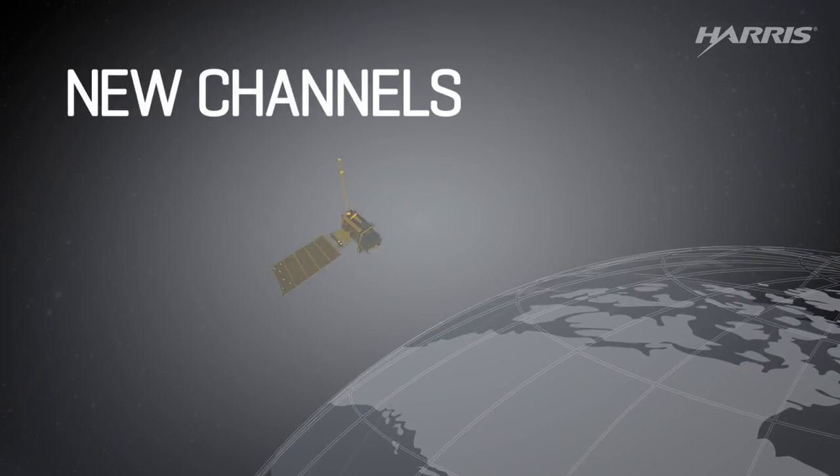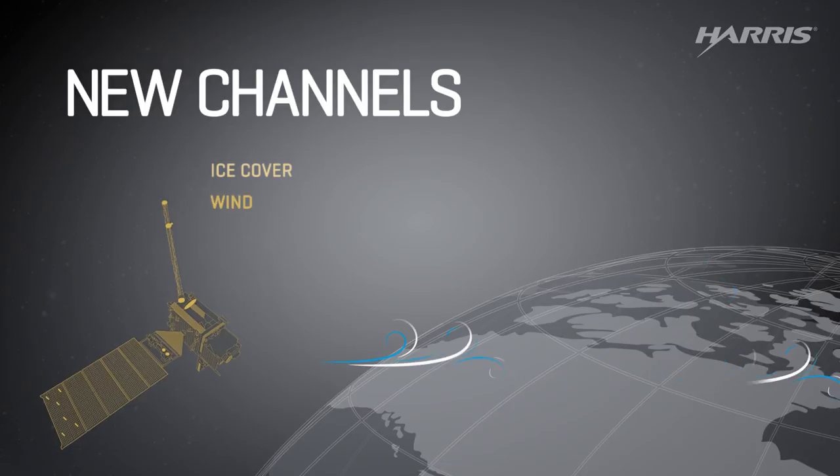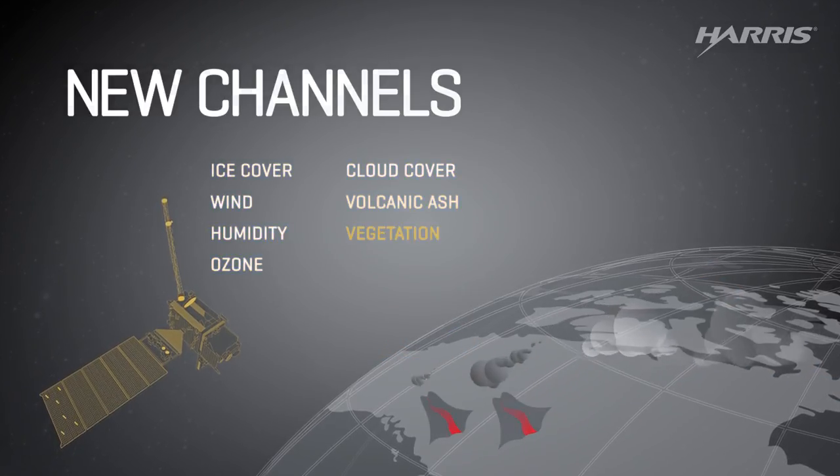It's also opening up new channels, so scientists will know more about ice cover, wind, humidity, ozone, cloud cover, volcanic ash, and vegetation.